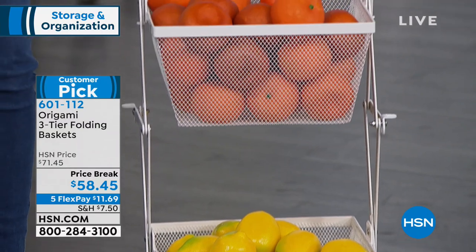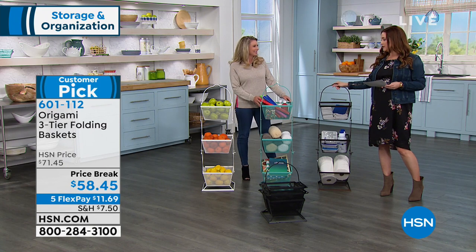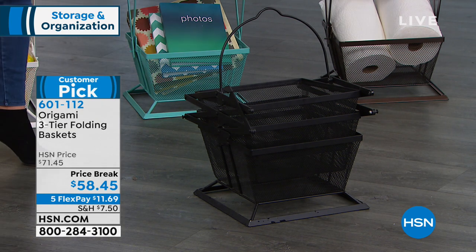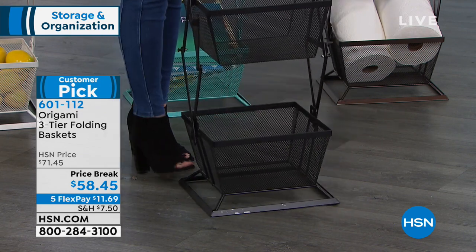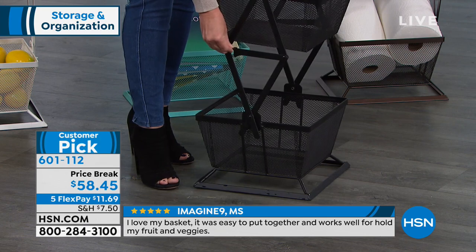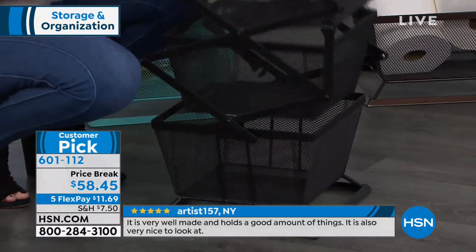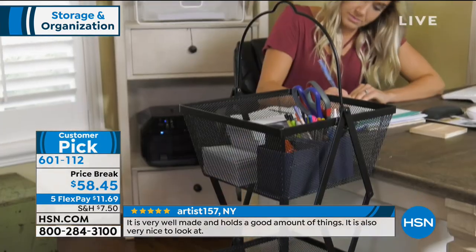It just looks great whether you have it out by the pool, by the barbecue, or in your kitchen with things you love to cook with every day — it's a beautiful accent. Read the reviews on hsn.com. You've made it a customer pick at $71.45, and we finally have it on a price break. The dimensions are 12½ inches in the length, 15¾ in the width, and 12½ in the height. Take it right out of the box, pop it open, lock the little latches down.